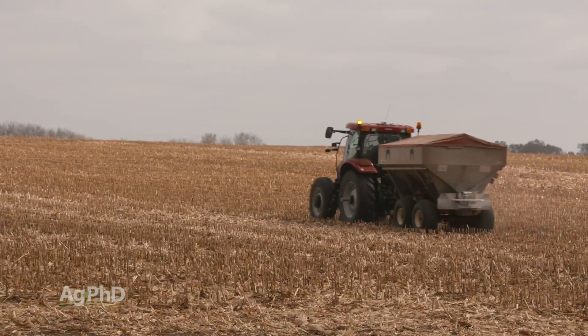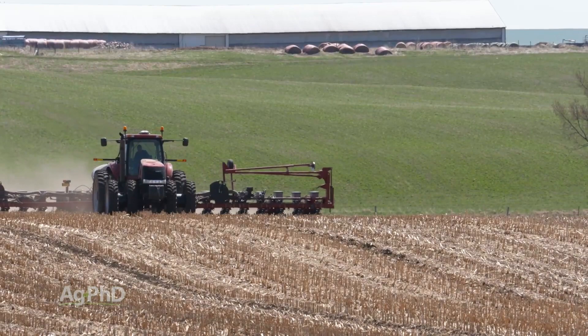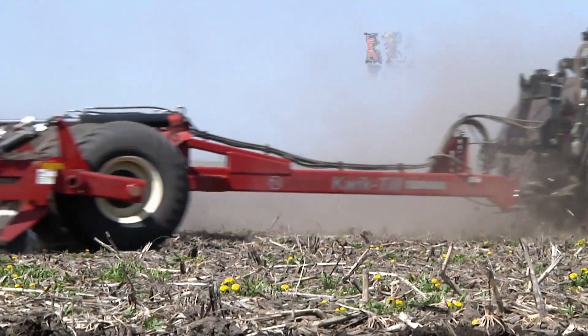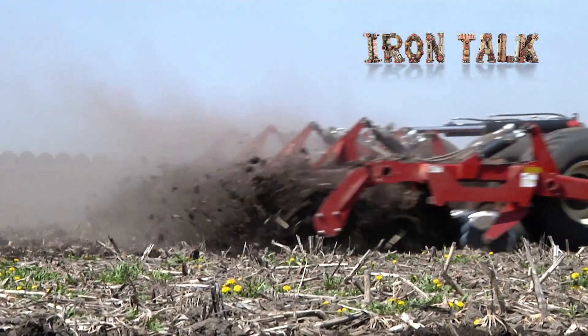Make adjustments to your fertility program and planting populations going into next year to avoid a similar fate. Down corn is a really bad deal. If there's still time to clean things up this fall, vertical tillage could be a big help. That's all for today's Iron Talk, and now back to the show.